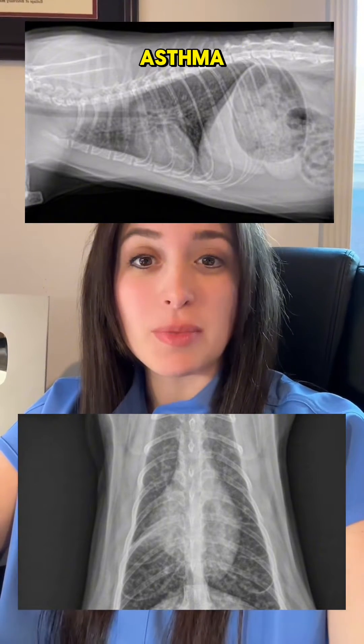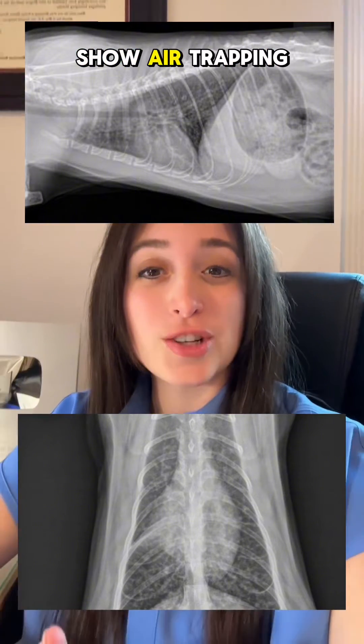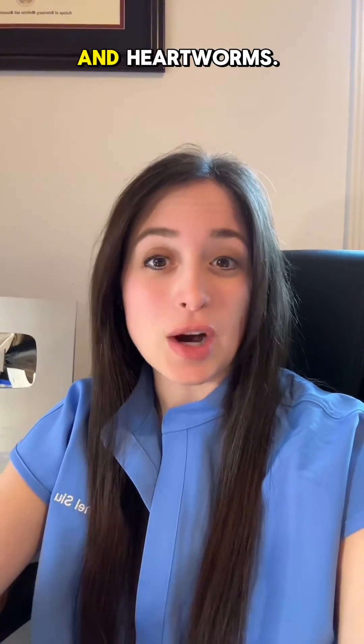If your vet suspects that your cat may have asthma, they'll probably want to take an x-ray or radiograph. These x-rays will often show air trapping and hyperinflation, which are telltale signs of asthma. Depending on the severity of the asthma though, sometimes you won't see changes on an x-ray. When making this diagnosis, it's also important to rule out things like heart disease and heartworms.